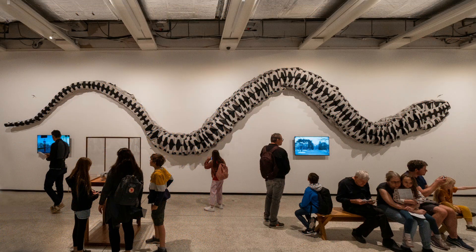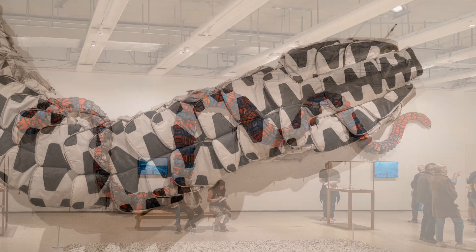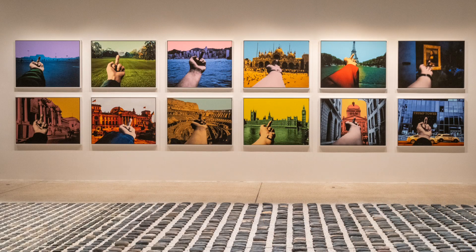On the back wall are two sculptures: Backpack Snake and Lifevest Snake. These are dedicated to the refugee crisis in Europe and the 2008 Sichuan earthquake.